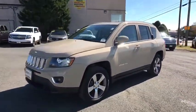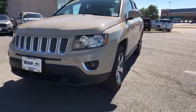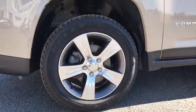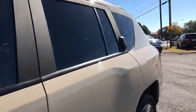stability control, steering wheel audio controls, anti-lock braking system, traction control, leather-wrapped steering wheel, Bluetooth, power steering, adjustable steering wheel, four-wheel drive, floor mats, cruise control, four-wheel disc brakes.